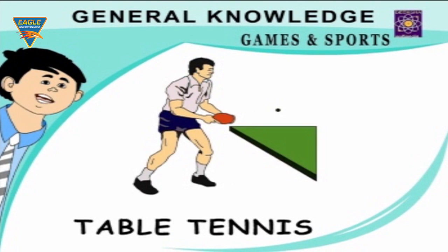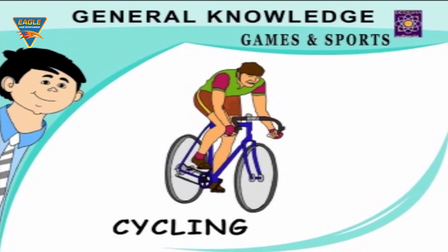Table Tennis — played with small rackets and a ball on a table. Cycling — keeps our leg muscles fit and healthy.